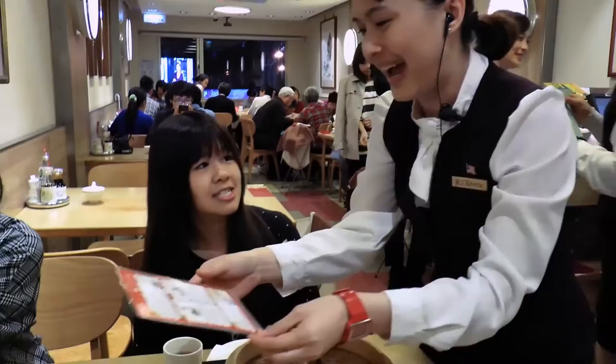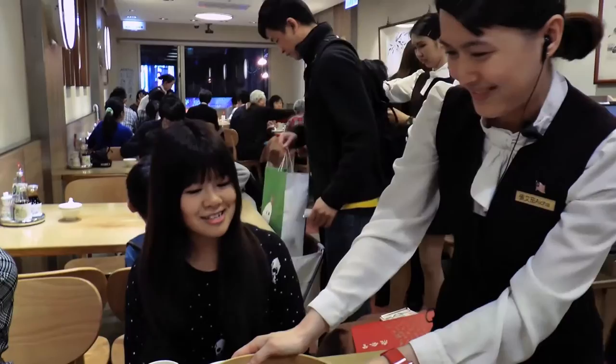This is a guide to enjoy the Xiaolongbao. I made the sauce with vinegar and soy sauce — the ratio is vinegar 3, sauce 1. So 3:1 is the ratio for the dipping sauce.